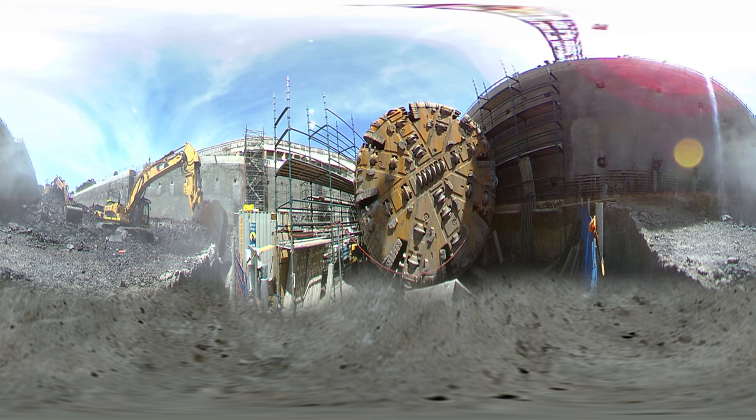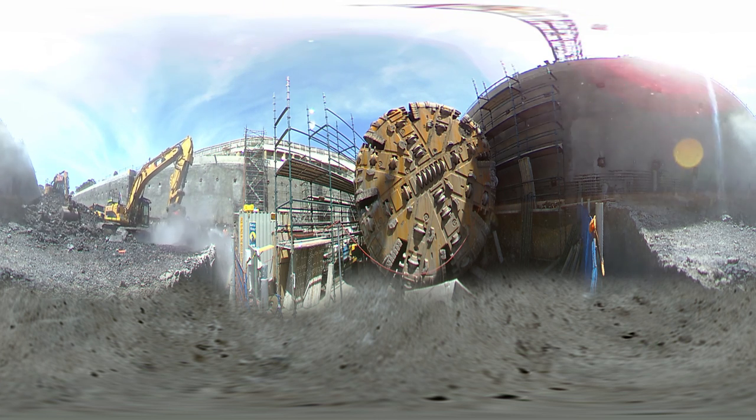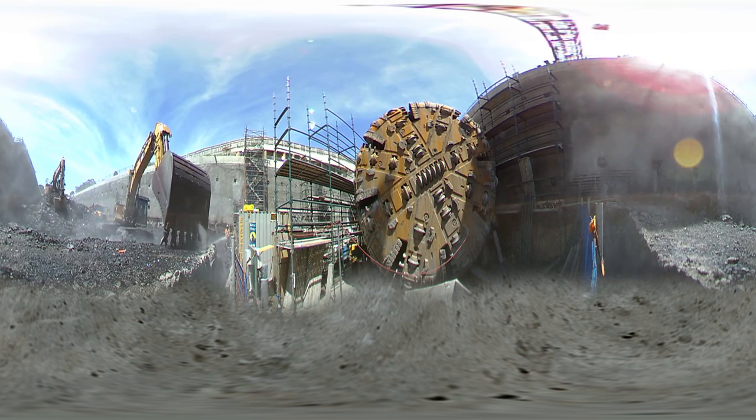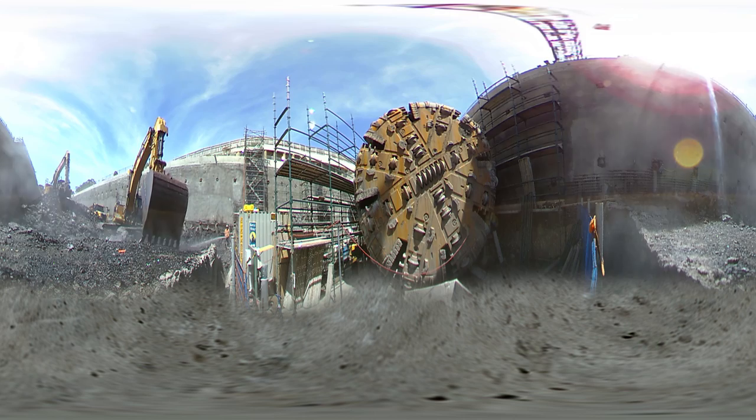We needed 2,006 steel teeth to get through more than 2.5 million tonnes of rock on Australia's longest railway tunnels.